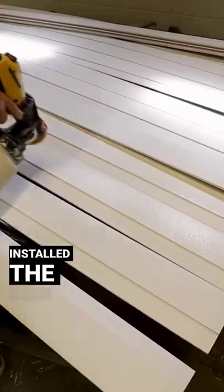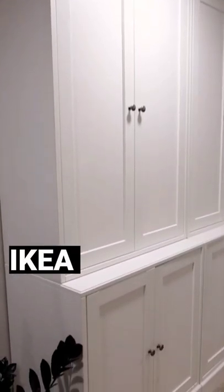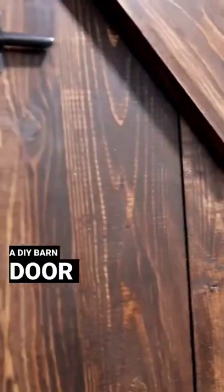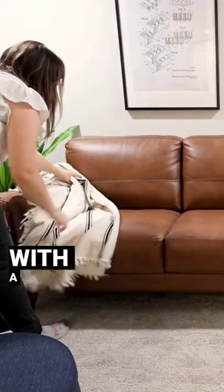Next we painted and installed the doors and trim, and we added storage and function with Ikea cabinets and a built-in desk. We added finishing details like a DIY barn door to conceal hidden storage.